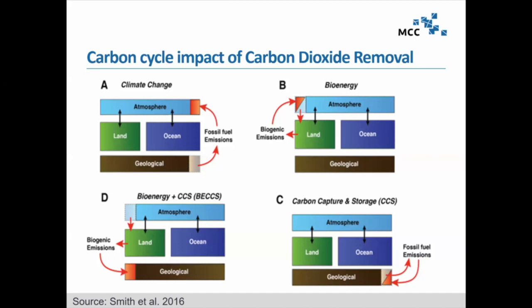This BECCS technology has been prevalent in many scenarios — including the two-degree pathways in the Fifth Assessment Report. These could be many different technologies: BECCS associated with ethanol production, or BECCS associated with combusting biomass in a combined heat and power plant. That also explains the wide range of potentials and costs I'll be showing you.